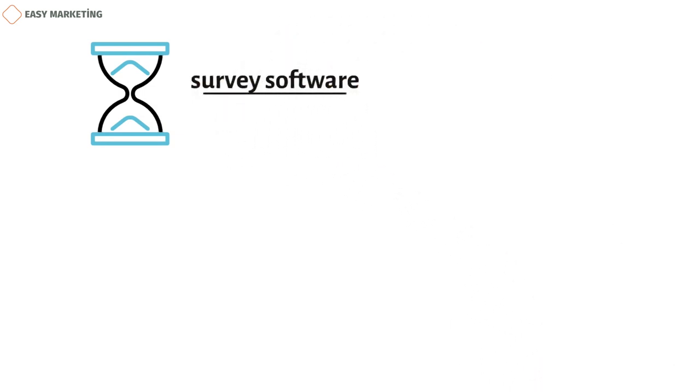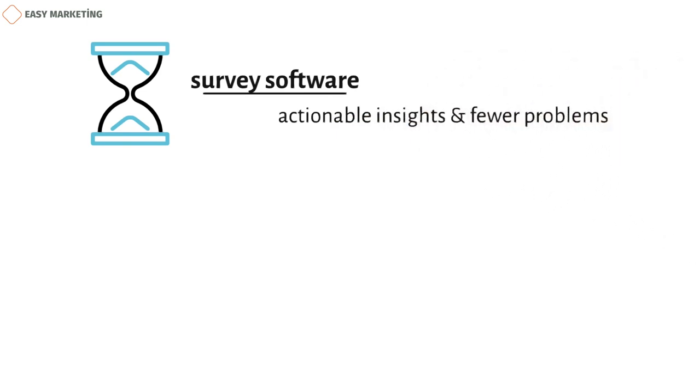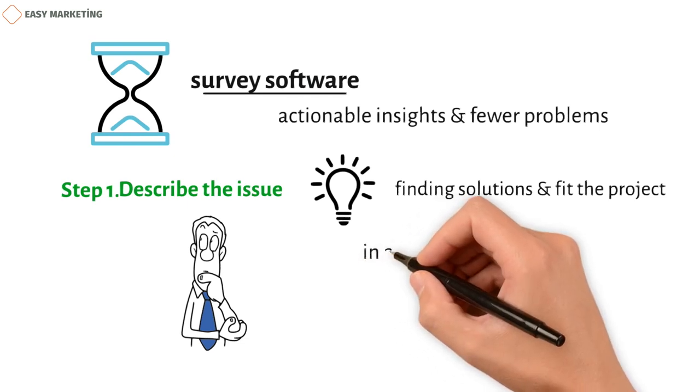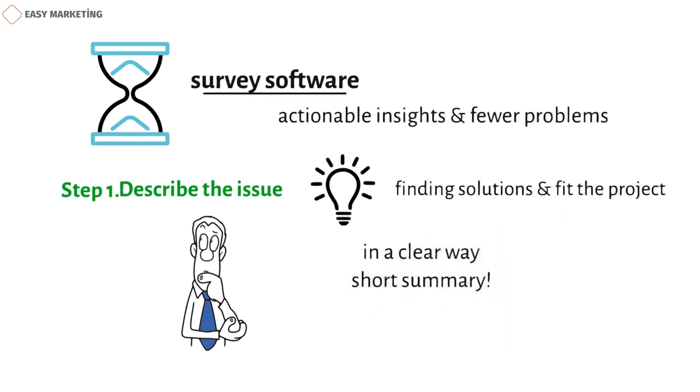Successful businesses today use powerful market research survey software that lets them do thorough research on a single platform, helping them get actionable insights much faster and with fewer problems. Here are the steps you need to take to do good market research. Step 1: Define the issue. When researchers ask questions, it helps to have a clear idea of what they want to study. These questions should be aimed at finding solutions to problems and should be clear enough for respondents to understand.